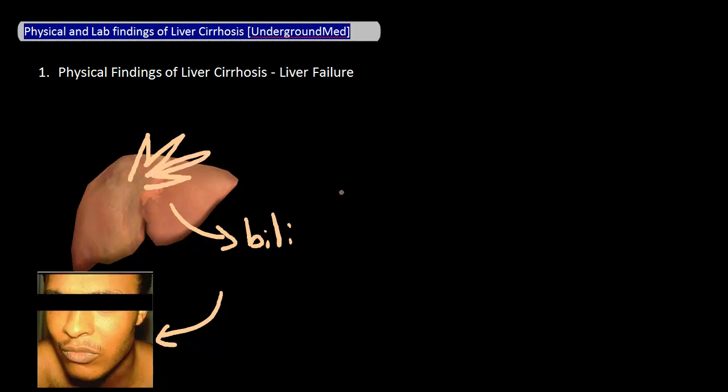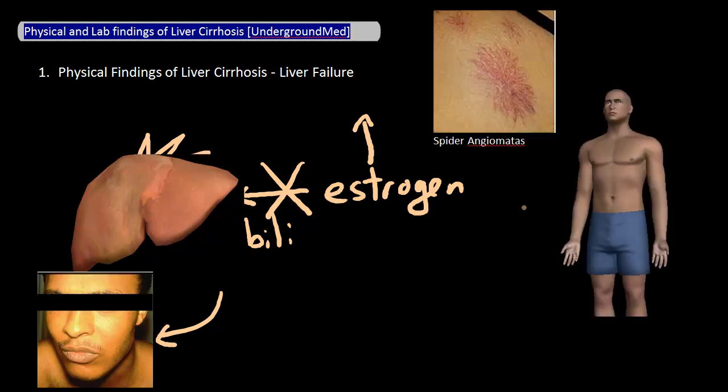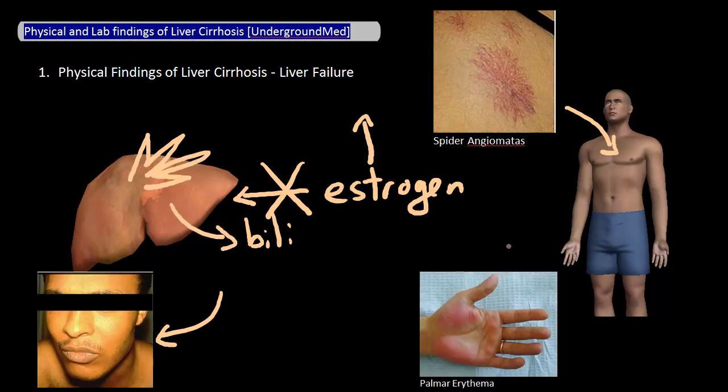In liver failure, the liver does not function as well and as a result it can't break down as much estrogen as it normally can. The result is numerous physical signs due to increased estrogen in the blood. This includes spider angiomata, which are vascular lesions most often seen around the chest and face — remember that these blanch when you press down on them. Other signs of increased estrogen include palmar erythema, in which the palms look red, gynecomastia, and testicular atrophy in males.